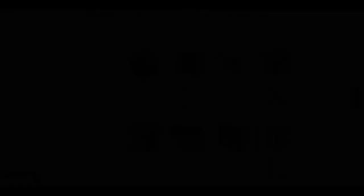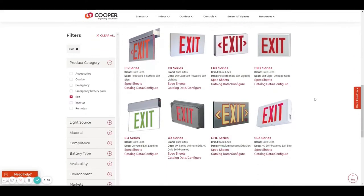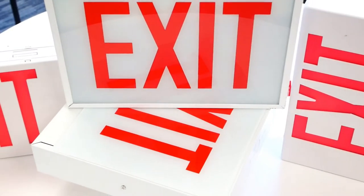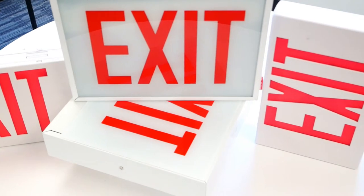Today we're taking a look at Surelite exits. Cooper has been a leader in the exit market for years and still offers updated variations of their legacy products. Most of the exit updates have come in the form of the light source, most recently the change over to LED from the original incandescent.